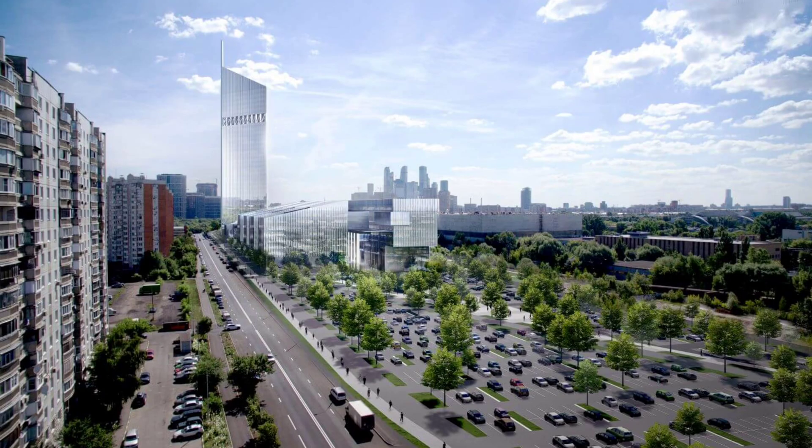The National Space Center will be the largest space object in the world. Its area will be 250,000 square meters.